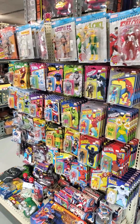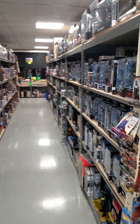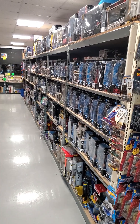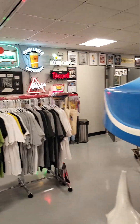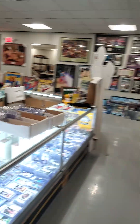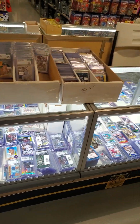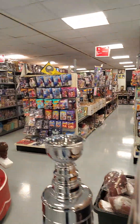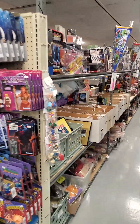Over here we have Marvel figures, and that goes for an entire aisle. On this side we have DC figures for an entire aisle. It's kind of like a supermarket for collectibles — we have aisles that you can shop just like a supermarket. We have departments. Right now you're in the trading card department. We have a toy department, a comic book department, all sorts of departments.